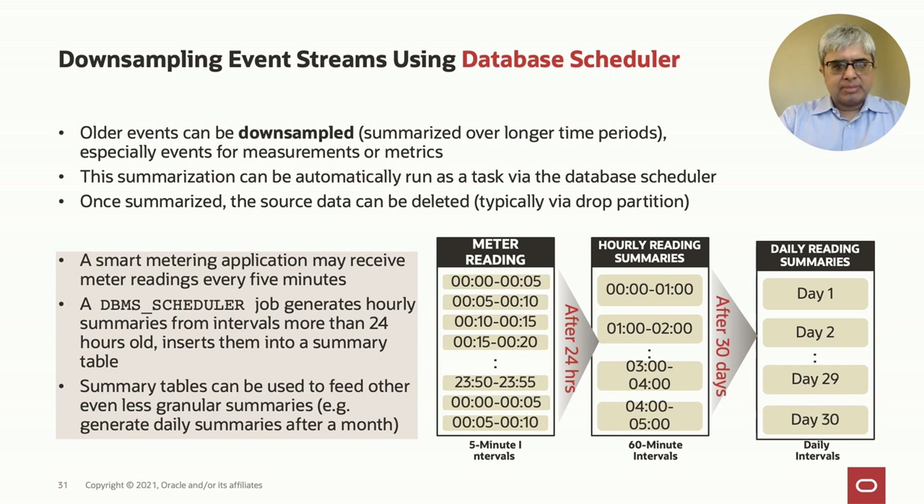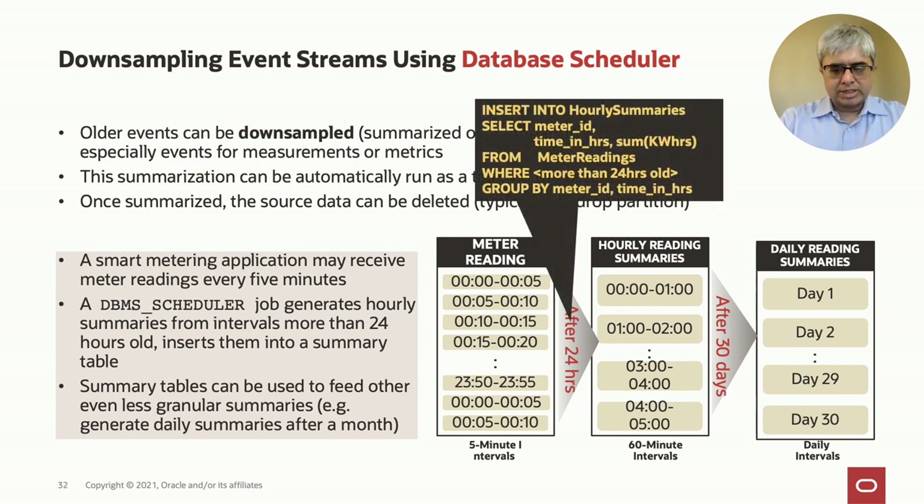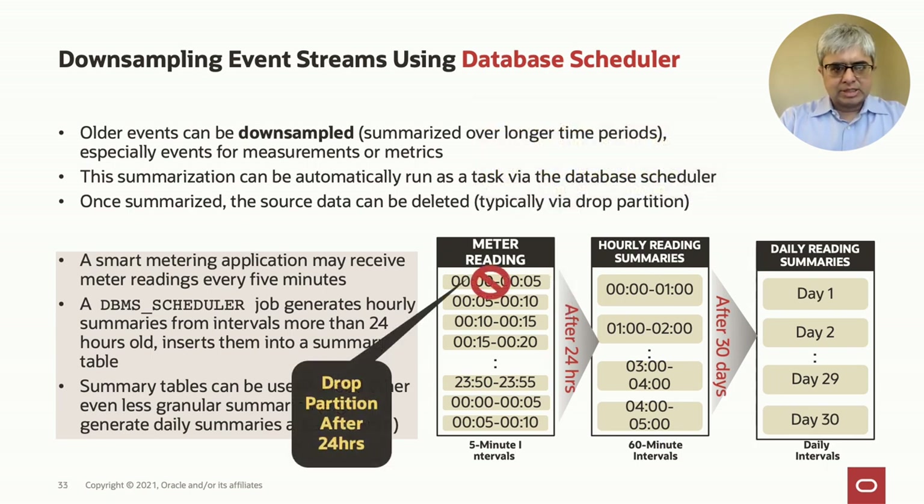Down-sampling typically applies to measurements and metric events. For example, meter readings collected at every five-minute intervals, after being a day old, can be rolled up into hourly intervals. And after those hourly intervals are a month old, they can be rolled up into daily intervals. This is a very typical event stream processing use case for smart metering applications. A DBMS Scheduler job runs a query finding the older events, inserts them into the more summarized table, and then deletes the source partitions. You can chain this process across multiple tables to create more and more condensed and compressed summaries of your data.